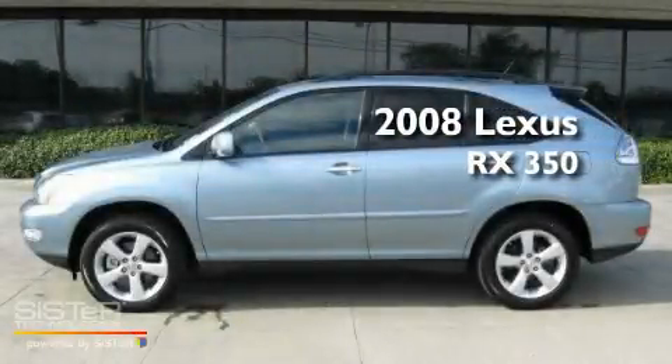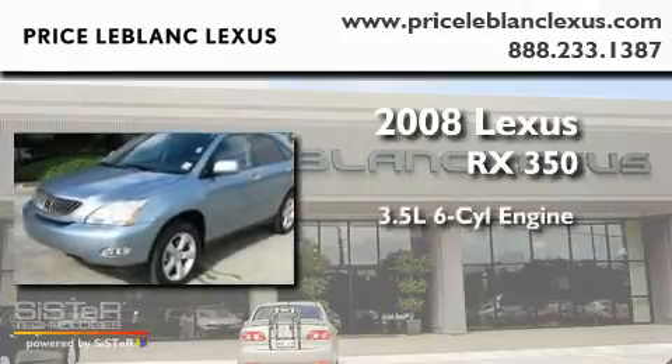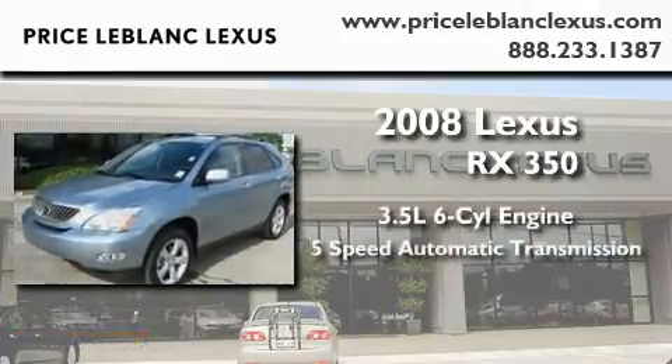This is a 2008 Lexus RX 350. It has a 3.5-liter, six-cylinder engine and a five-speed automatic transmission.